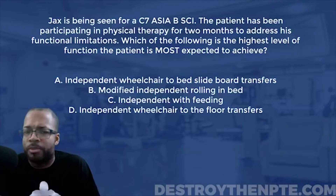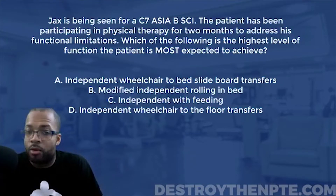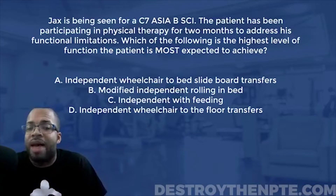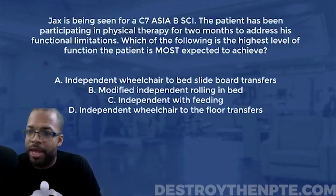We also look at ASIA B. ASIA is our scale — our system used to determine the severity of a spinal cord injury. ASIA B is incomplete, meaning the patient has sensory preservation but no motor function below the level of the lesion, which is C7. So we have no motor functioning below C7.